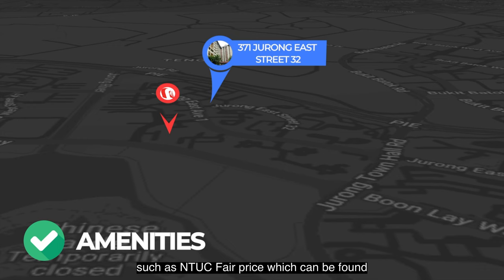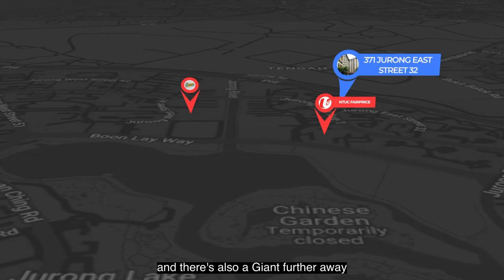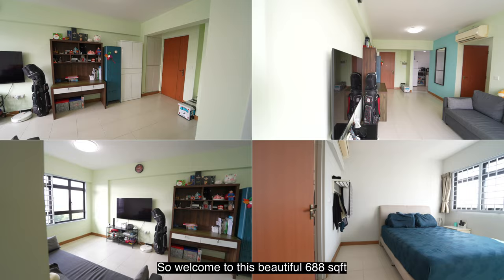You have a PCF Sparkle Tots approximately 200 meters away from the block, and Jurong Primary School is approximately just a three-minute walk away. The property is also close to multiple amenities such as NTUC FairPrice at Jurong East Block 345, Giant at Jurong West 71, and also a Giant further away at Jurong West 341.